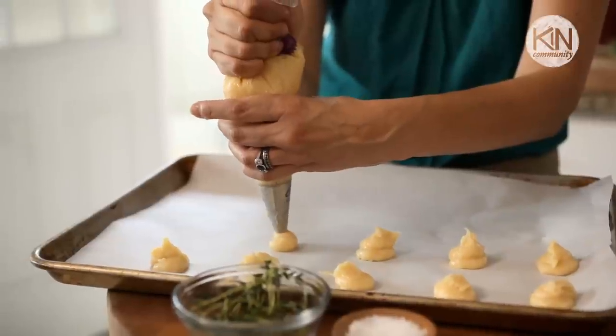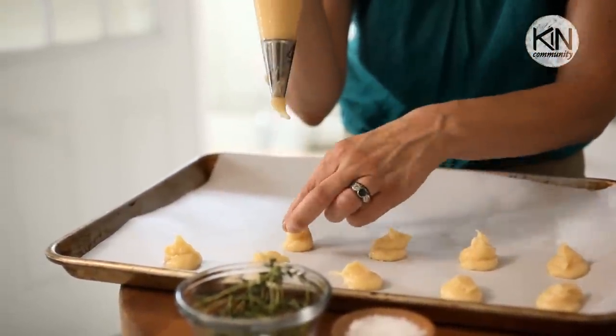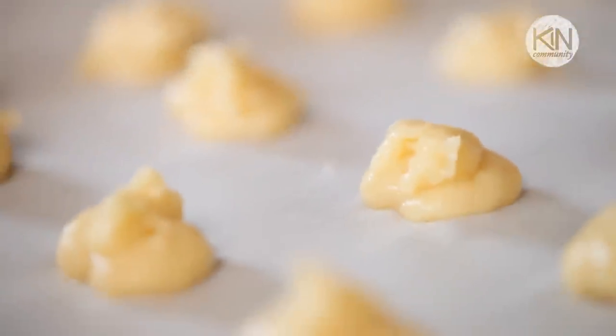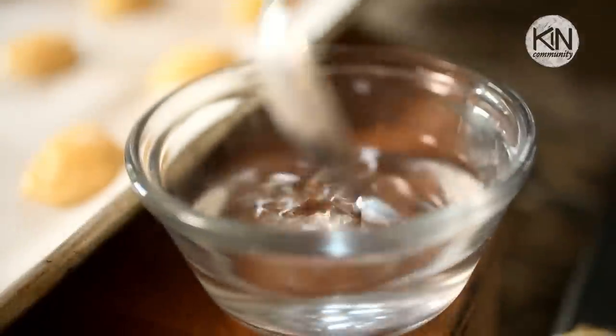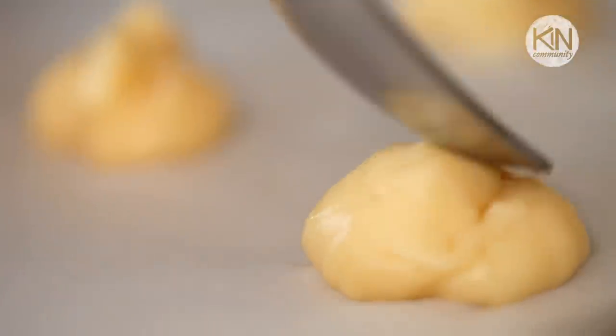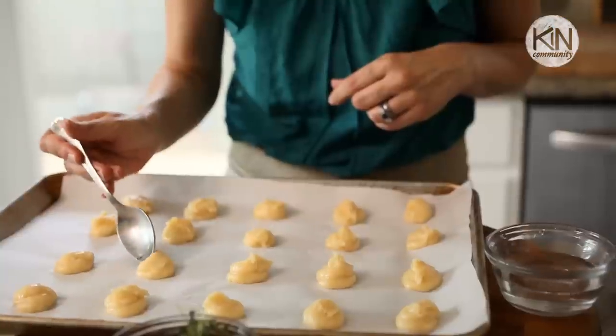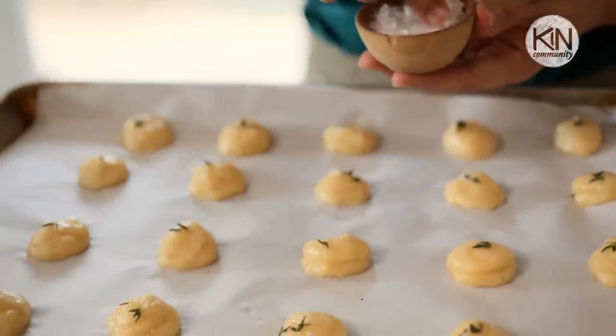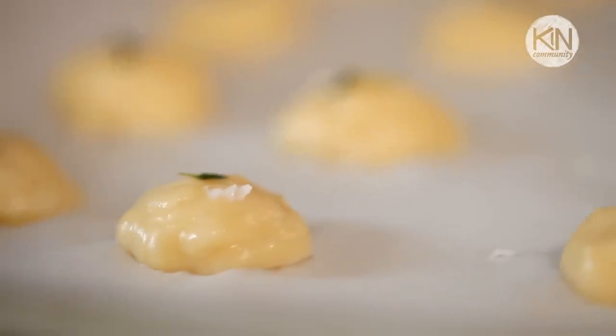Take your pastry bag and pipe out some rounds. You don't want to go much further than the size of a quarter. I've gotten very enthusiastic about these and tried to make them bigger, but they just sort of fall apart and get deflated. A quarter size will do it — they're gonna puff up in the oven and become much larger. After you pipe out all your mounds, take a spoon with a glass of water and lightly tap the spoon into the water and tap each top of the round. That will help smooth out the edges and make them nice and round before they hit the oven. Take a few leaves of thyme, sprinkle on top, then add some fleur de sel salt. If you can't find fleur de sel, kosher salt will do as well.